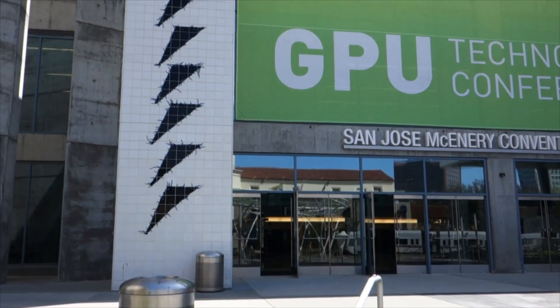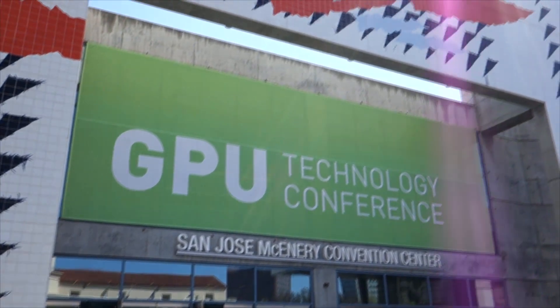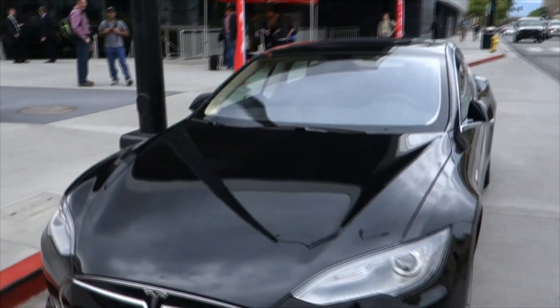But the last time we spoke, I mentioned that I was going to be going to NVIDIA's GPU Tech Conference. That happened at the end of March. One of the coolest things that has ever happened to me happened there — I was given the opportunity to drive the Tesla Model S.